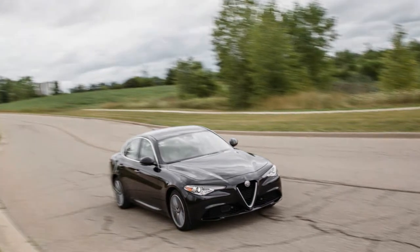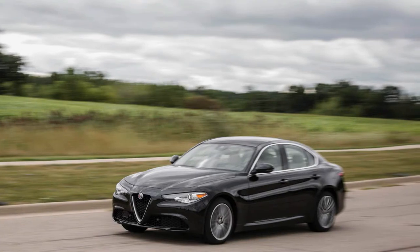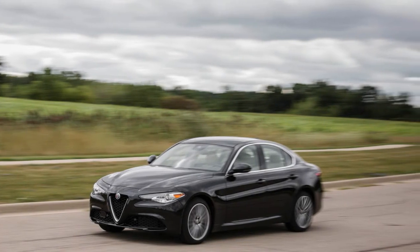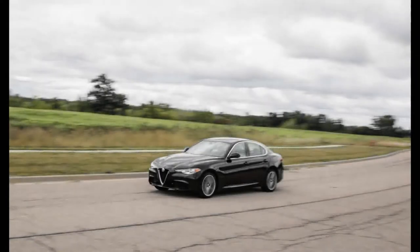The Stelvio's mechanical makeup shadows that of the Giulia, with a turbocharged 2.0-liter inline-four making 280 horsepower.